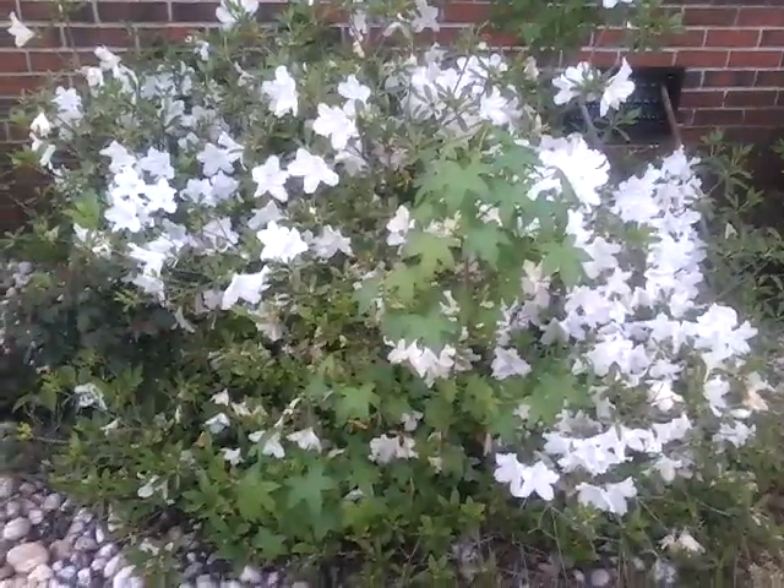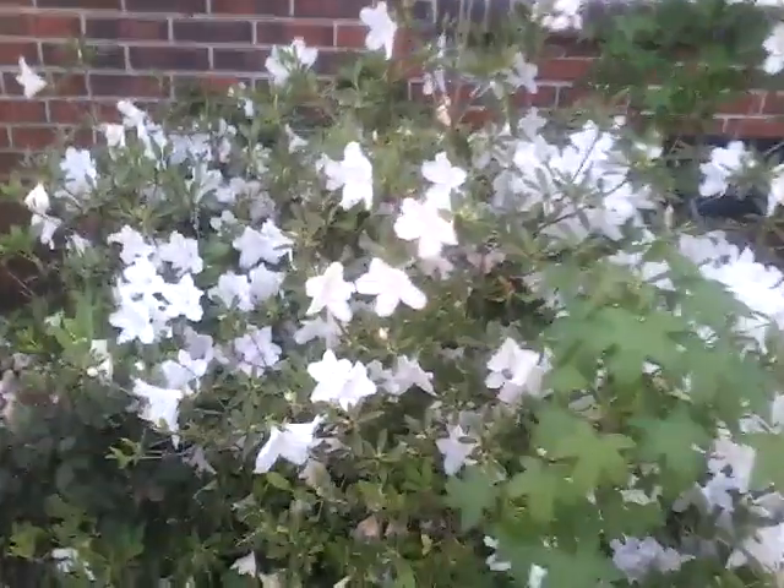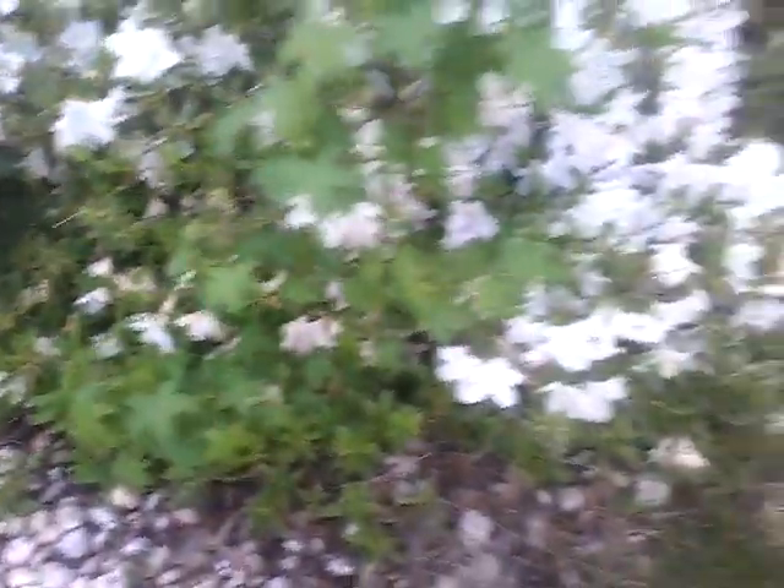These are azaleas. We have white ones and then pink ones. They're starting to bloom and they look really pretty. There are some bees around them during the day.